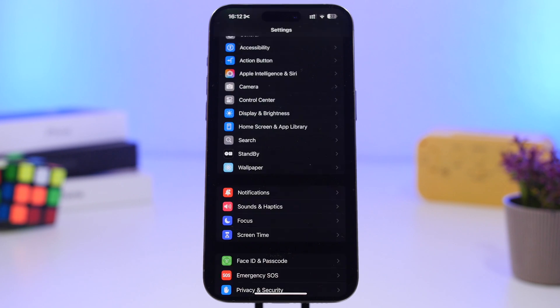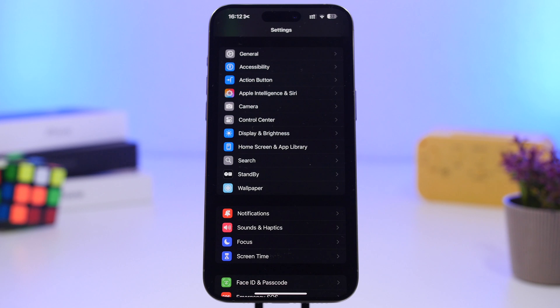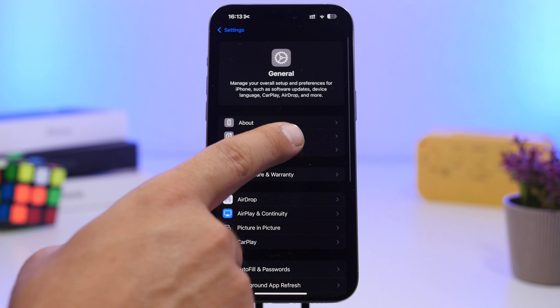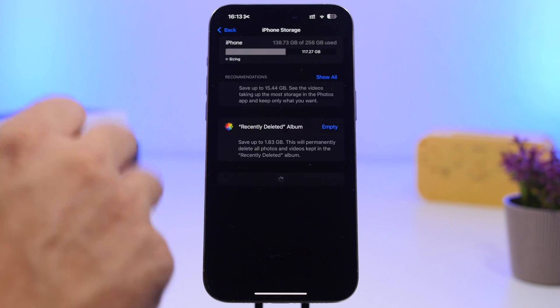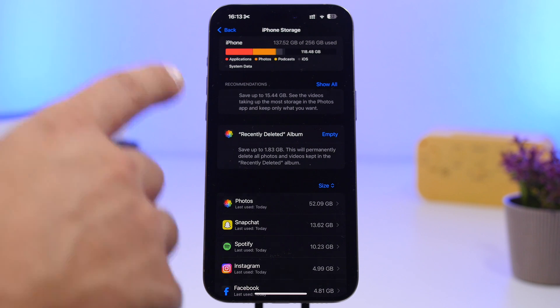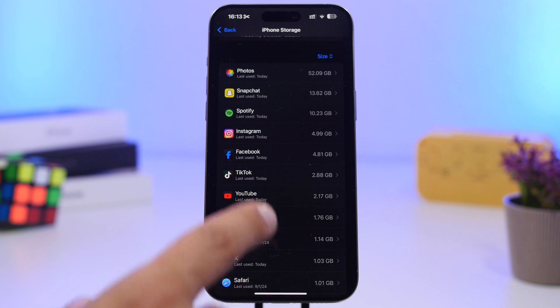The next thing you should do before updating is make sure you have enough storage on your iPhone. For this update, I'd suggest you have at least 10 gigs of free storage. You can check by going to General Settings and then iPhone Storage. At the top, it shows how much storage you've used and how much you have free, and then it lists everything taking up space on your iPhone.